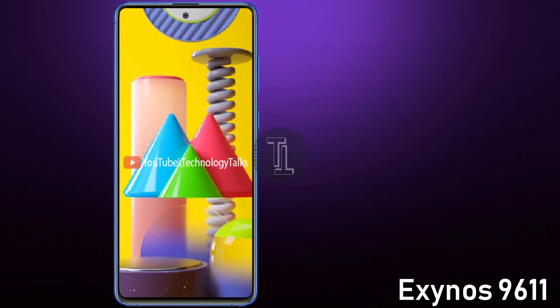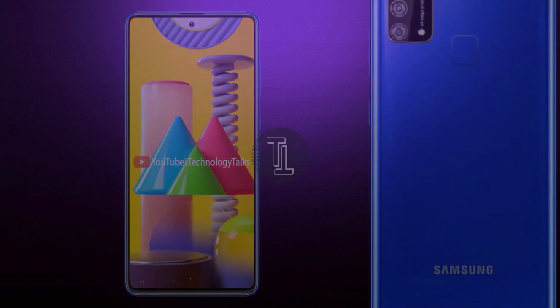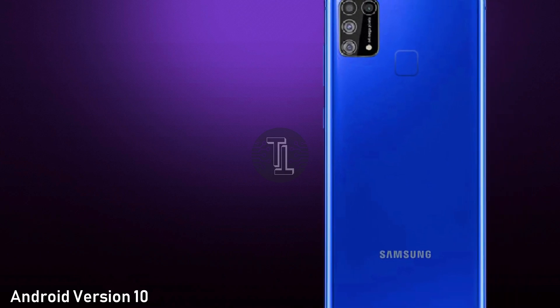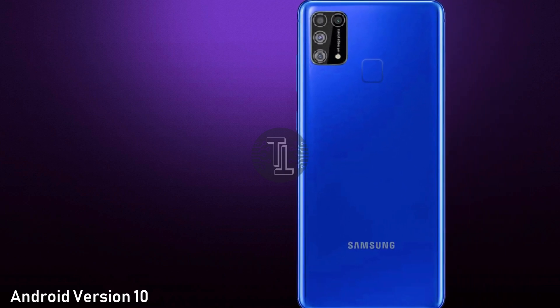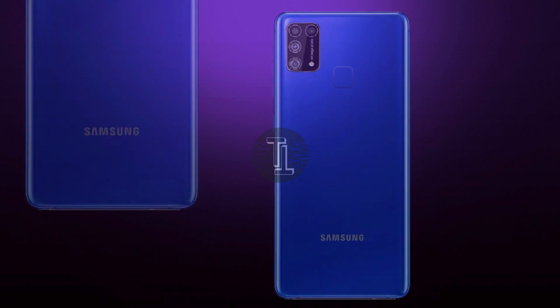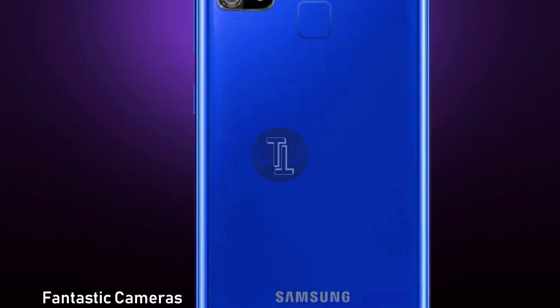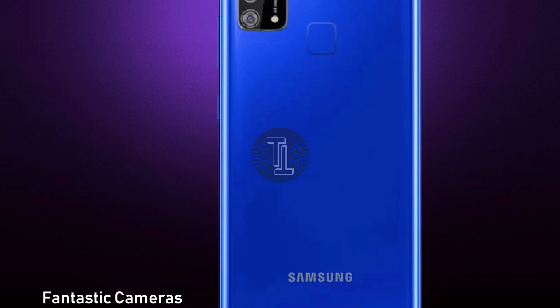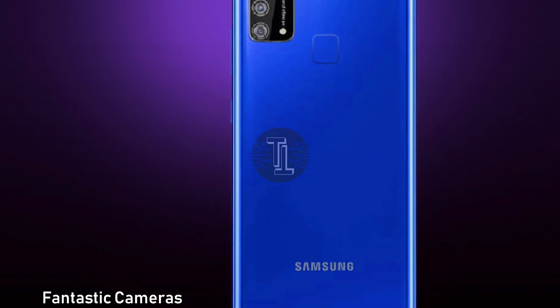Let's talk about its processor. The Galaxy M31 contains the Qualcomm Snapdragon 865. It also runs Android 10 with One UI. Let's talk about its camera — the Galaxy M31 contains a quad-lens camera setup with a 123-degree ultra-wide camera.